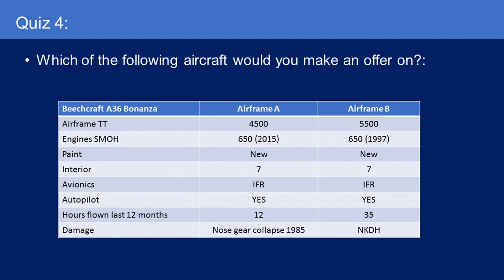The final quiz — which of the following aircraft would you make an offer on? A Beechcraft A36 Bonanza. Airframe A has 4,500 hours, 650 hours on the engine overhauled in 2015, new paint, decent interior, IFR avionics, autopilot, flew 12 hours in the last year, and had a nose gear collapse in 1985. Airframe B has 5,500 hours, 650 hours on the engine overhauled in 1997, new paint, decent interior, IFR avionics and autopilot, flew 35 hours in the last 12 months, and has no known damage history. Think hard about this one.